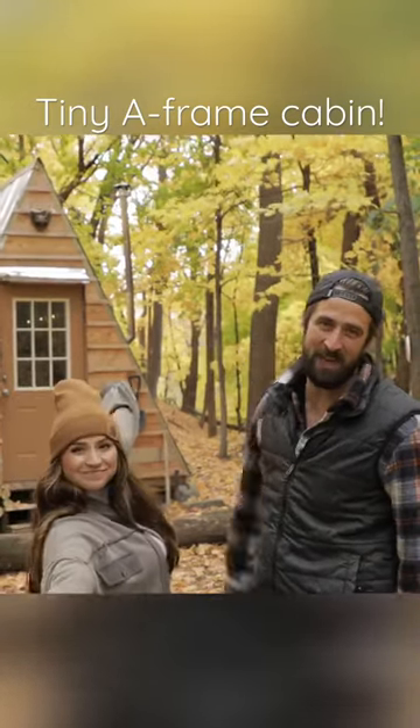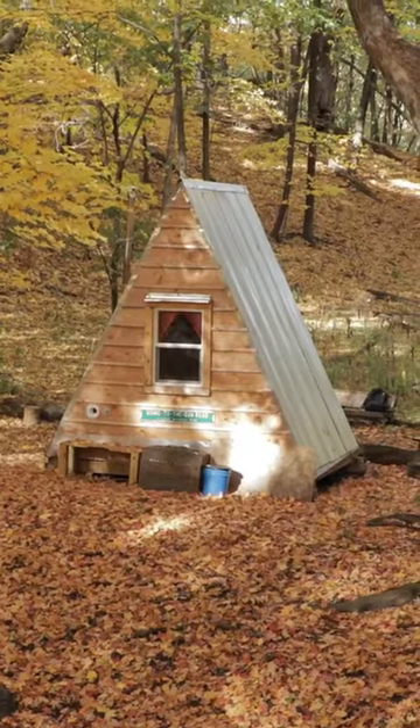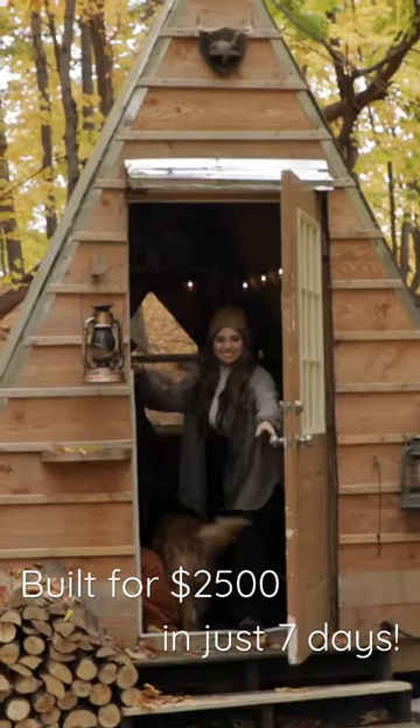This is our tiny A-Frame cabin. I didn't fully calculate how much this cost, but it was well under $2,500. It probably took about seven whole days for him to fully complete.